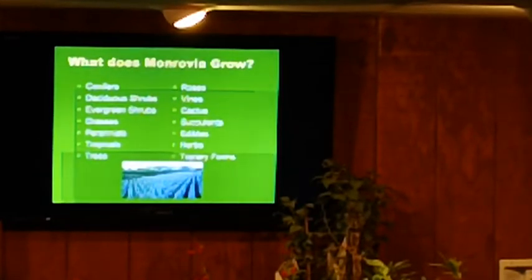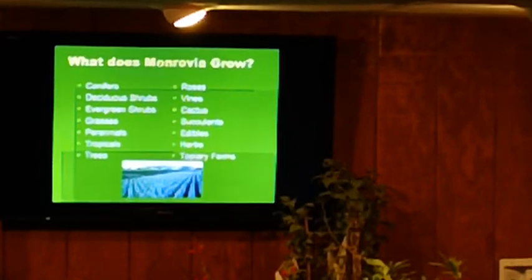Monrovia grows everything: conifers, deciduous, evergreen grasses, perennials, trees, roses, vines. Cactus and succulents are one of the things we're bumping up — even if people want to put them indoors, that's fine. We have some really cool ones we're going to be talking about in a little bit, and a lot more edibles. The United States wants edibles — blueberries, apples — people want to be growing their own food again.